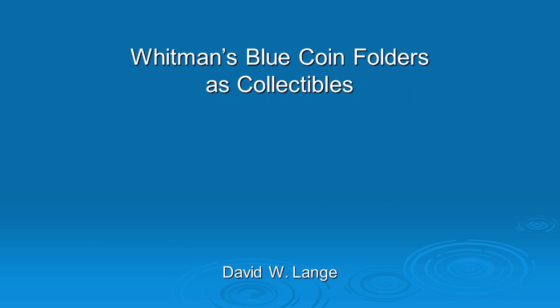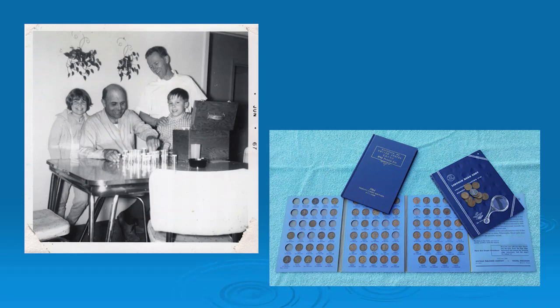I think everybody knows what we're talking about here. We have here photographic proof that I have been a coin collector for longer than I care to remember. I started about the age of seven when my older brother, who had collected coins for maybe a summer or two, lost interest and gave me his partial set of Lincoln cents to work on. I took to it immediately and never looked back. And we have a nice little souvenir from this occasion.